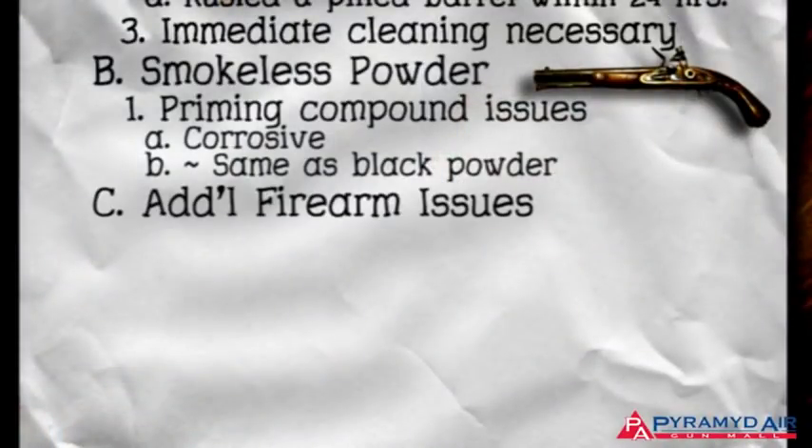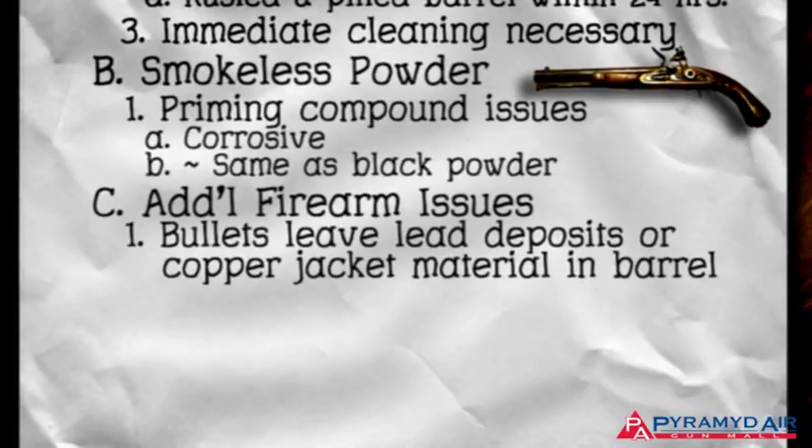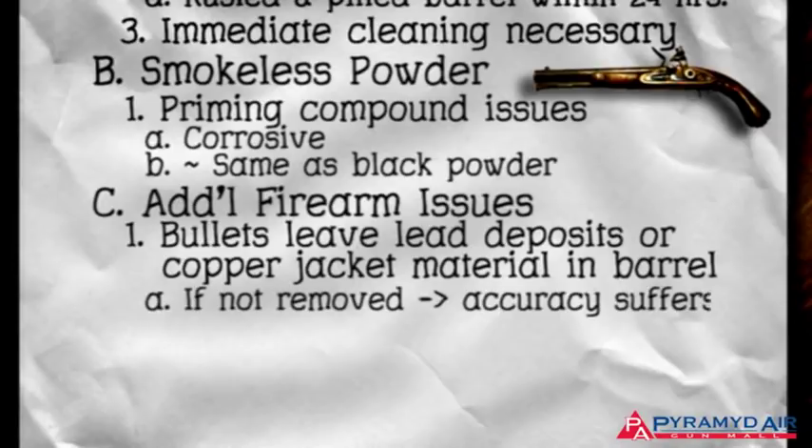Another problem with firearms is that their bullets leave deposits of lead or copper jacket material bonded to the steel of the barrel. If these deposits aren't removed, the accuracy of the firearm soon suffers. For all these reasons, barrel cleaning is an old and very important part of firearm maintenance.